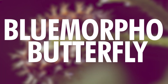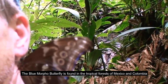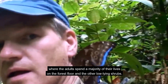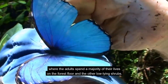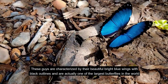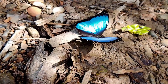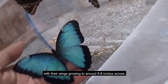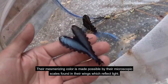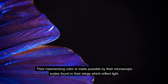Number 10: Blue Morpho Butterfly. The Blue Morpho Butterfly is found in the tropical forests of Mexico and Colombia, where the adults spend a majority of their lives on the forest floor and other low-lying shrubs. These guys are characterized by their beautiful bright blue wings with black outlines, and are actually one of the largest butterflies in the world, with their wings growing to around 5 to 8 inches across. Their mesmerizing color is made possible by microscopic scales found in their wings which reflect light.